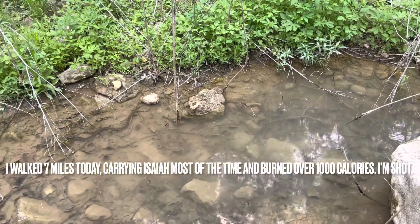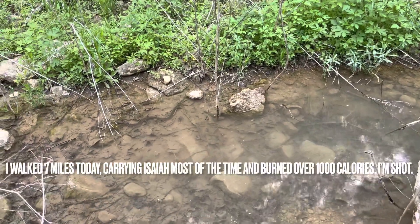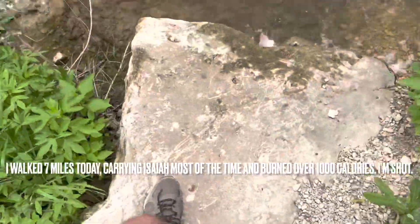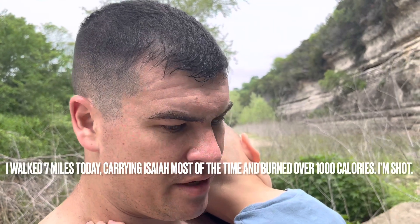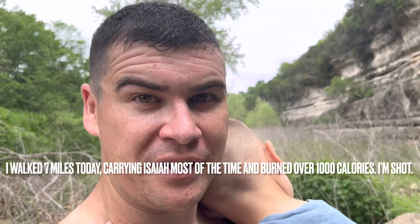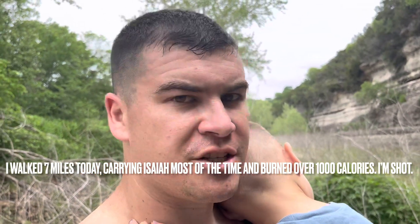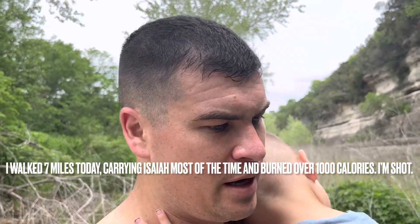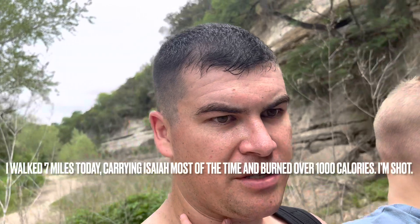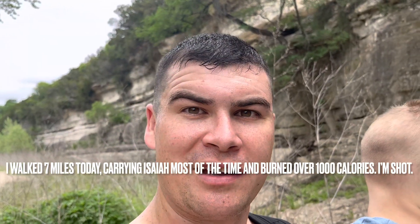Well, if you stuck with me for this entire video, I really appreciate the support. As you can see, the life of a herper dad — Isaiah is asleep. This is a brutal hike when it gets to this point, but thank you so much for the support, and I would encourage you to subscribe to my channel. I try to get videos and content out as much as I can. Thanks for watching, and see you guys again soon.